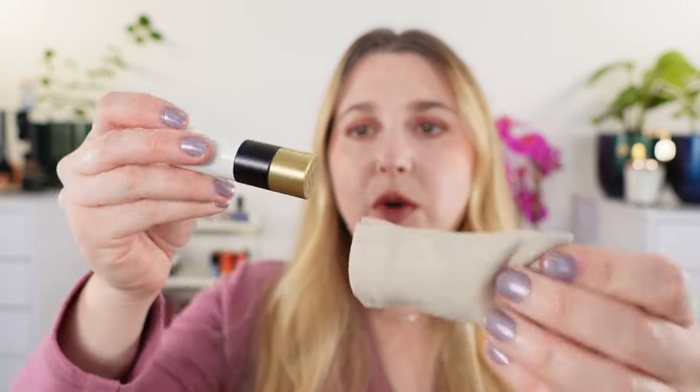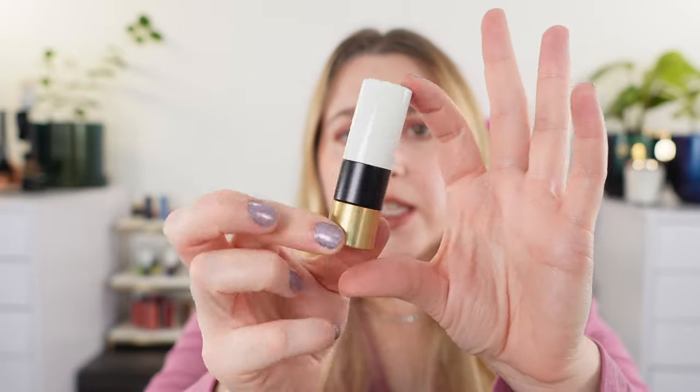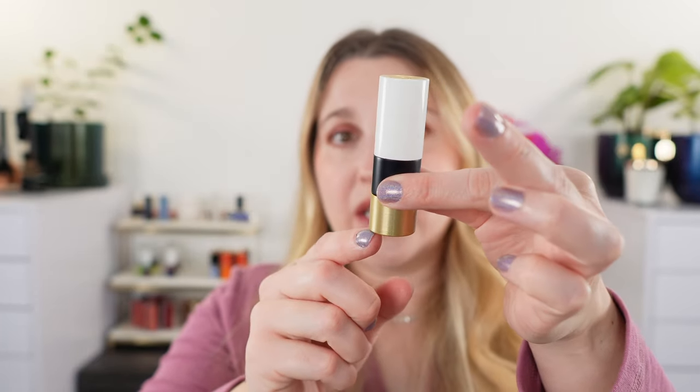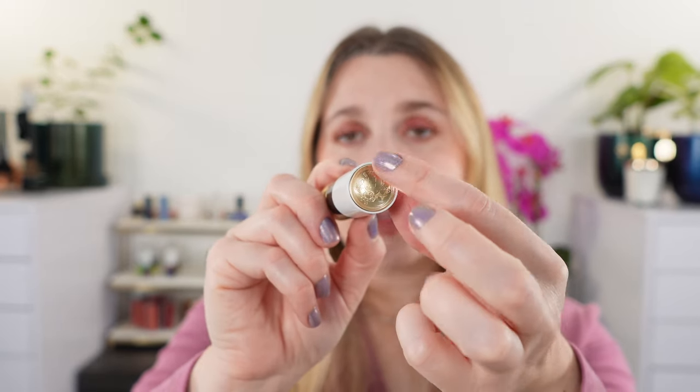Let's start off with the packaging. The packaging is going to be the same as previously released Hermès lipsticks. We've got our cardboard box here with a little window showing you the orange inside, and when we open that up we have a push-through Hermès box. Inside that we have a little canvas tube holding our lipstick.